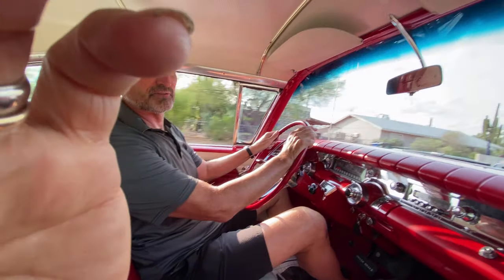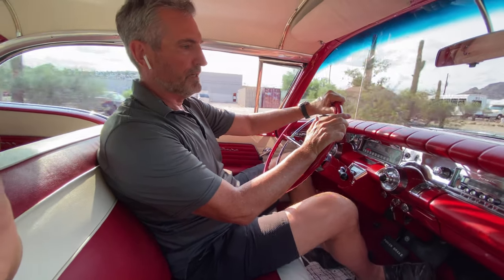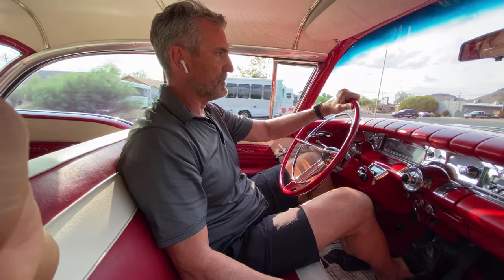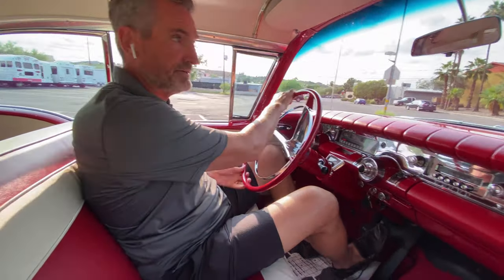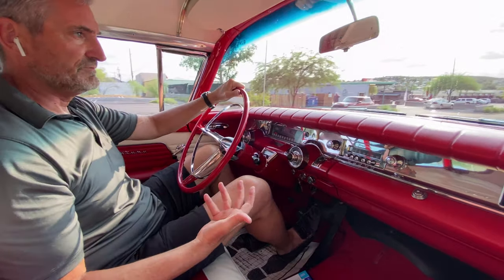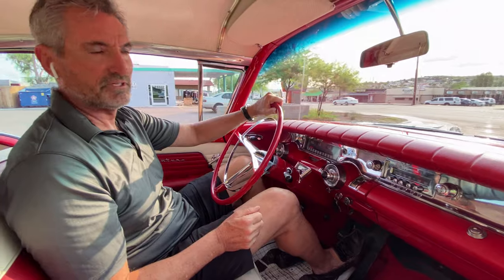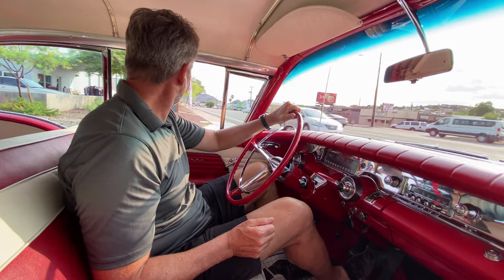It's had a total of three owners from new. The first owner was in Santa Barbara, California, and they had it until 2004. At that point it received a full body restoration — pretty much every nut and bolt on this car has been completely gone through and is in near-new condition.